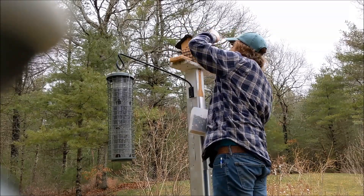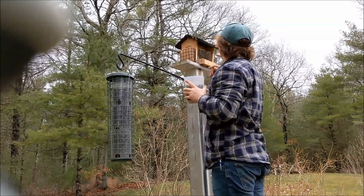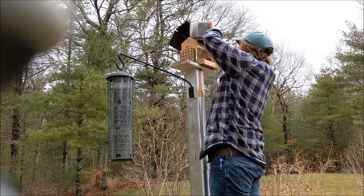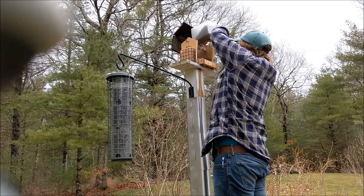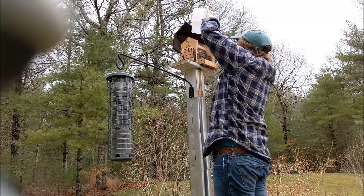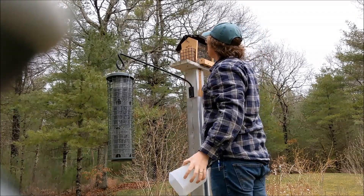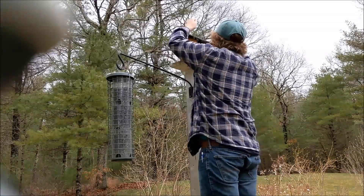One key to attracting birds to your feeders is consistency. Make sure there aren't any gaps in your offering of food. Every time you fill a bird feeder, take the opportunity to make sure everything is clean and undamaged. Your bird seed should be dry — remove any wet or moldy food immediately to avoid getting birds sick. I've also added a bungee cord to make sure no overzealous animal or wind will knock the top off.